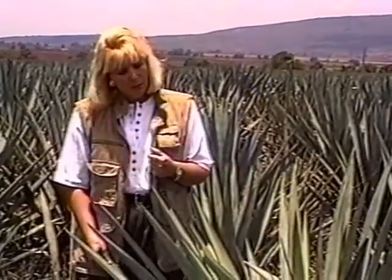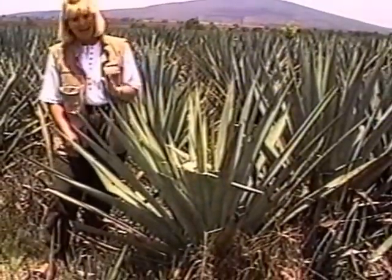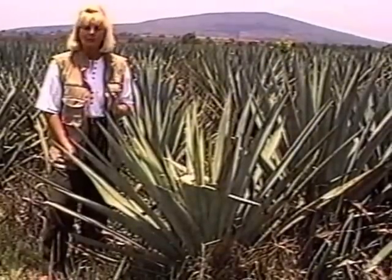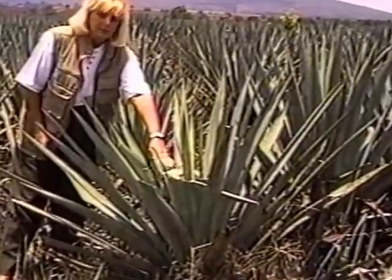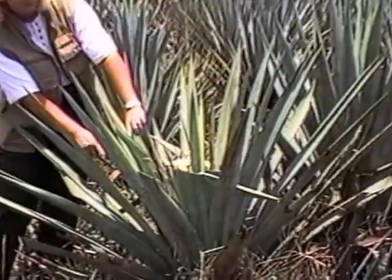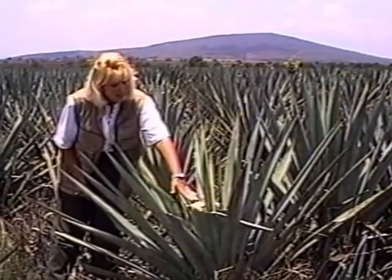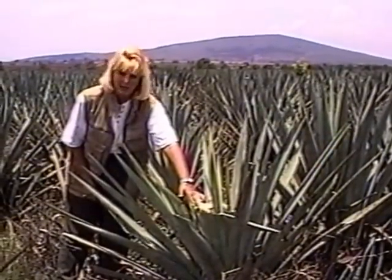An agave ranges between 8 and 12 years to mature. It will tell you when it is ready to be harvested — it starts to put a sprout up. When the sprout comes up, it is then cut. When it is cut, it is left in the field for the sugar to come into what is called the piña, to make the tequila. When this is cut, it takes about six months left in the field and the sugars will then get to a higher level.